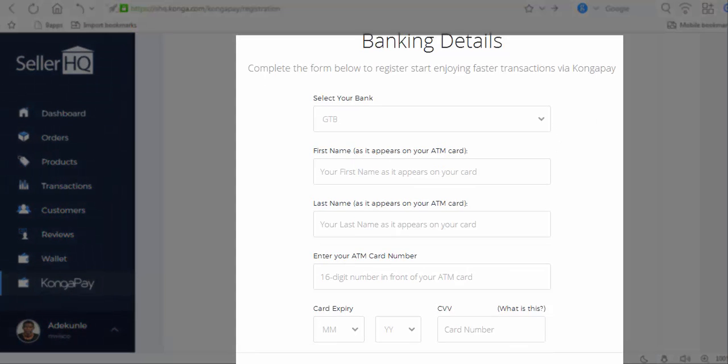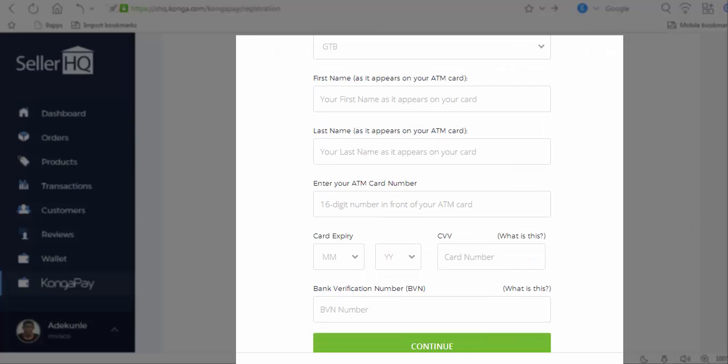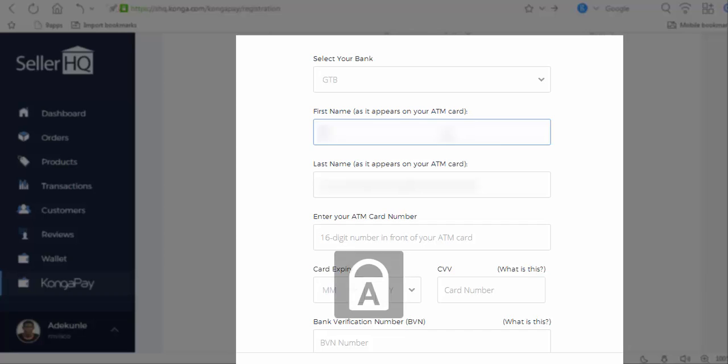You enter all your details and select your bank details. You enter your first name as it appears on your ATM card, your last name as it appears on your ATM card, and your ATM card number. Let me quickly enter these details so we can see what is on the next page, to make sure you get everything and know exactly what to do next.